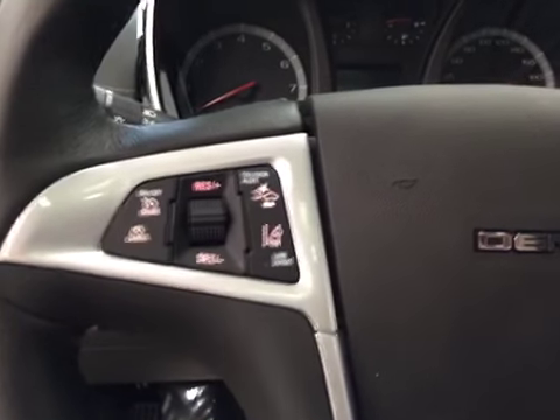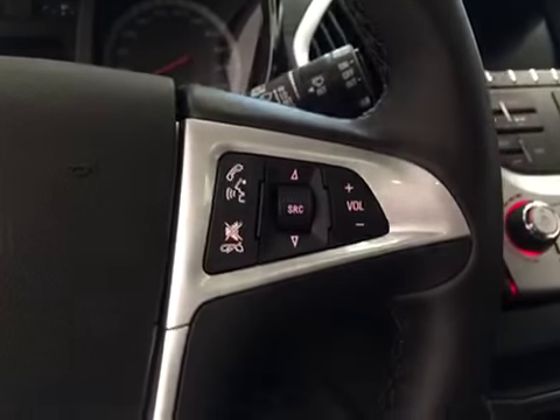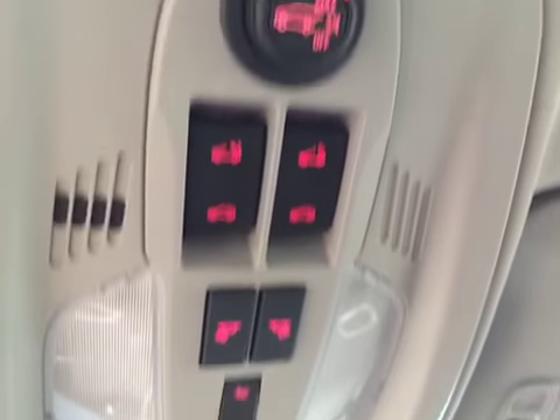Cruise control, collision alert, lane departure, stereo controls and hands-free communication, power tilt sunroof, power lift gate, and garage door openers.